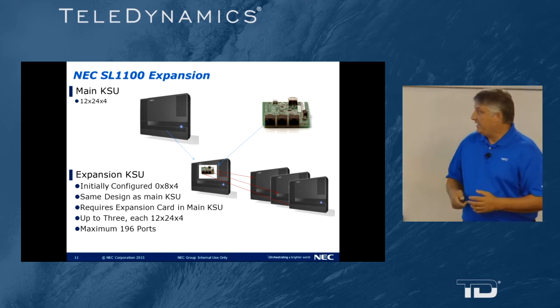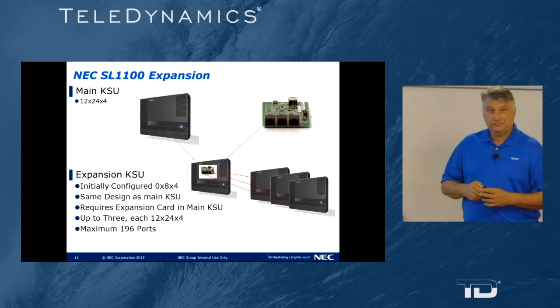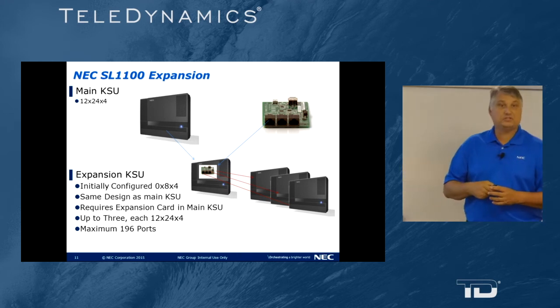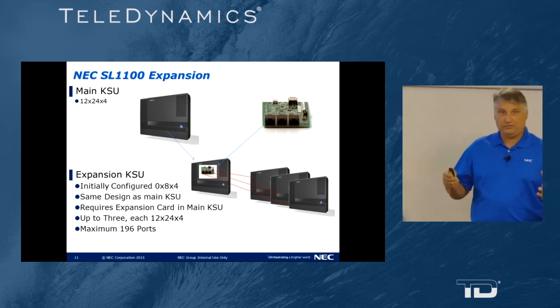If you were to add T1 PRI, card one would have to be mounted in the primary cabinet and card two would be mounted in the first secondary cabinet. That gives us two T1 PRIs for the system.